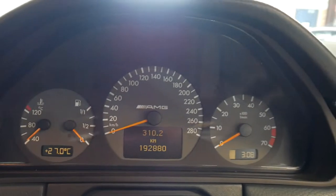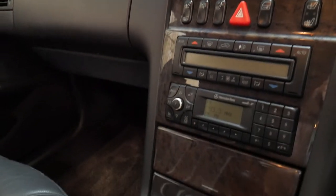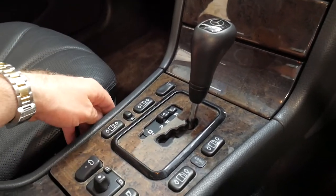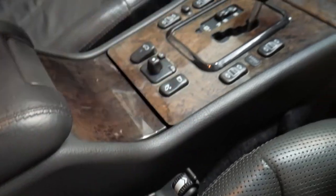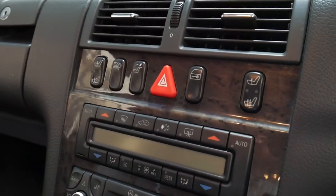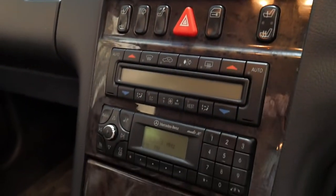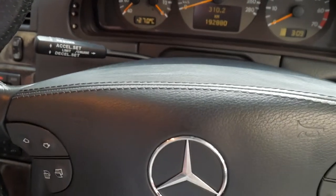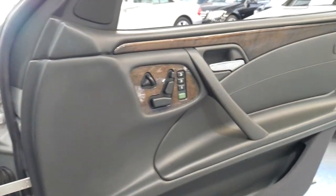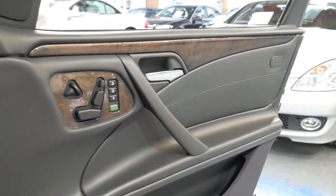It's got two remote keys and has only done 192,000 kilometres with an excellent service history with a number of things replaced over the past few years. It benefits from the five-speed automatic Tiptronic transmission, electronic stability control, pneumatic seats, heated seats, climate control, a leather inlay on the steering wheel, memory electric seats, electric steering column, electric folding mirrors, and the list goes on.